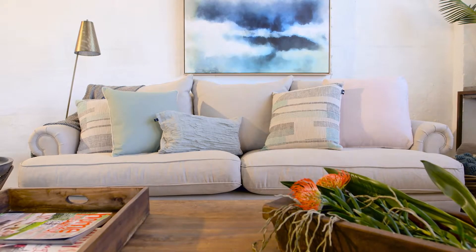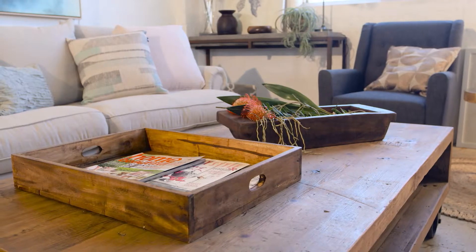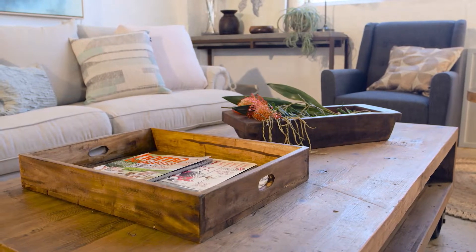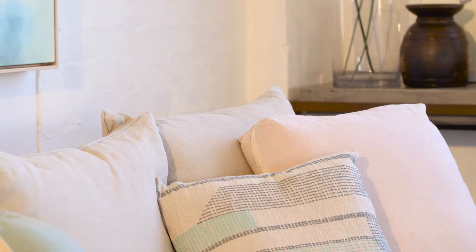The feather-filled Loris sofa is a chameleon and a stylist's best friend. Paired with river-stone grey coloured surfaces and raw timber homewares, the linen upholstered sofa radiates relaxation.